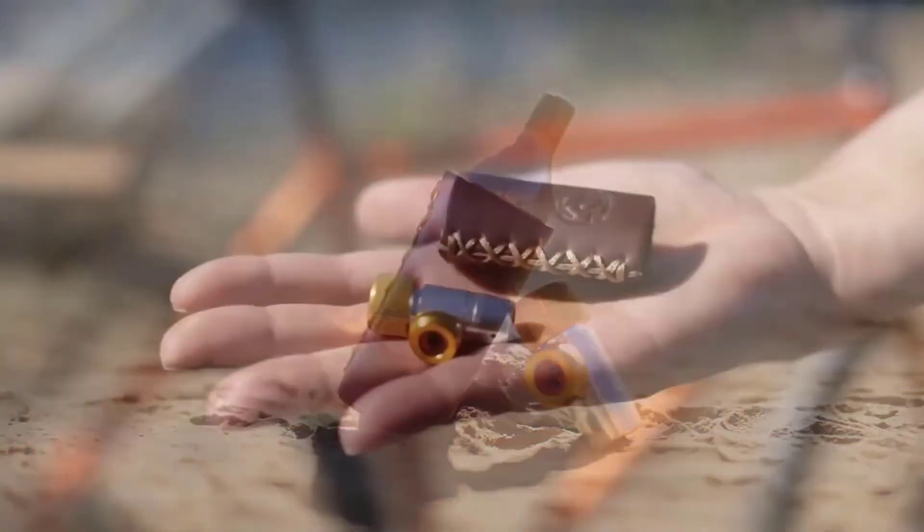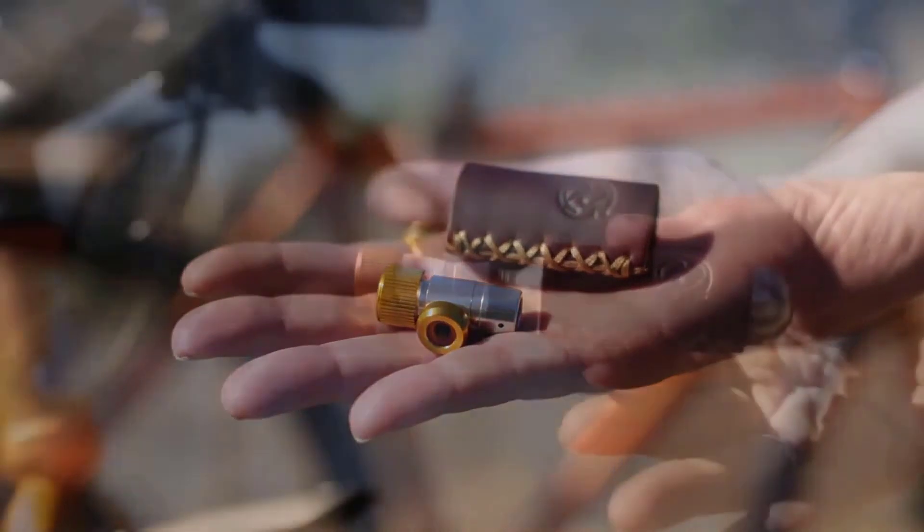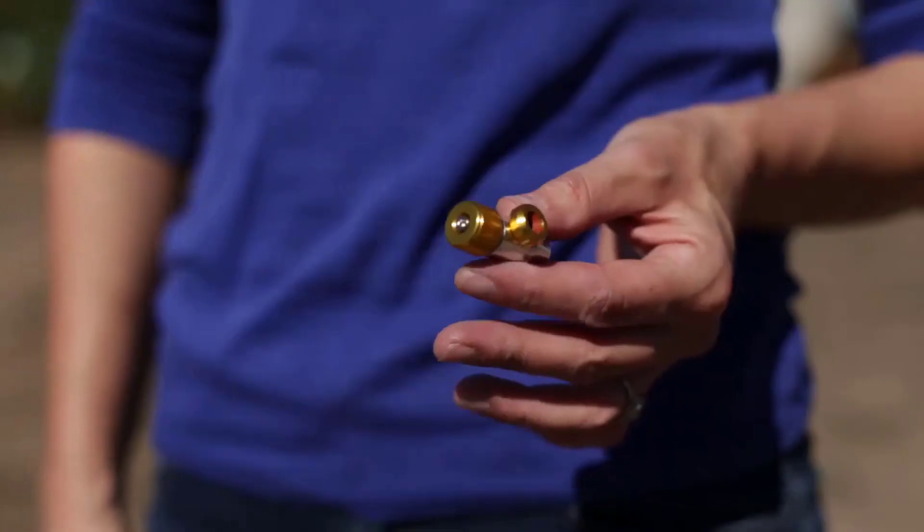To make life easier for you, I have hunted down the top CO2 bike inflators, looking at different brands to factor down to my top 3 picks. I have done all the research so you can sit back and relax — I've got you covered.